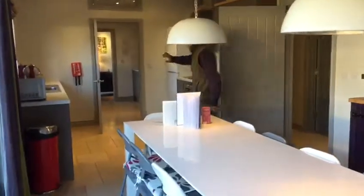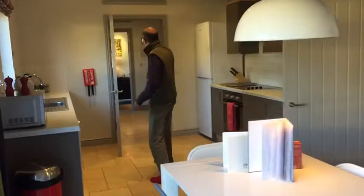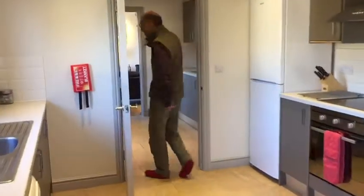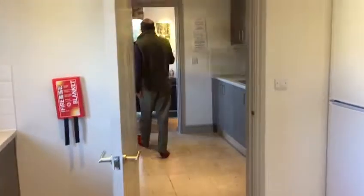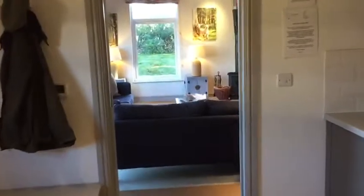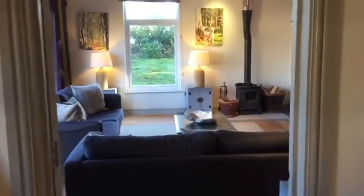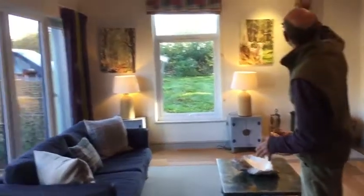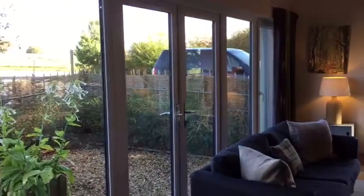Then as we walk through the kitchen, through the lobby into the snug room, you've got another completely separate snug room sitting area. Again, as you can see, it's lovely, bright, light and airy. You've got full height seating, you've got television, you've got a log burning stove.